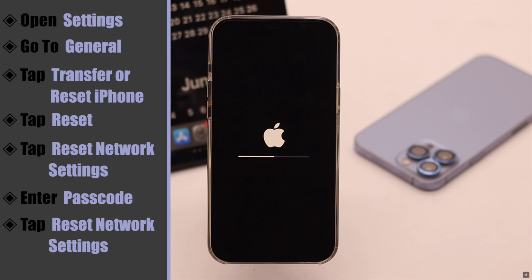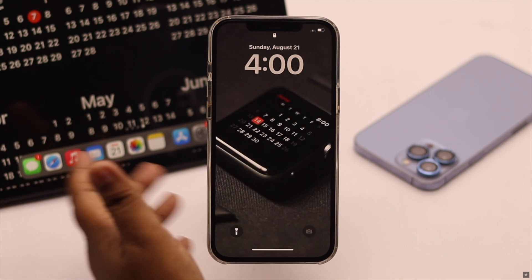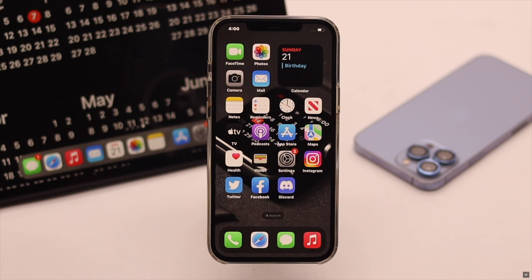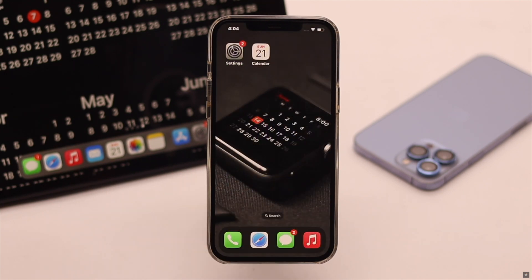Your iPhone will auto-restart and it will erase all network-related information like Wi-Fi passwords, Bluetooth, VPN settings, and cellular settings. You will have to re-add them. After resetting your network and re-entering the networks again, it should fix the slow calendar issues on iPhone.